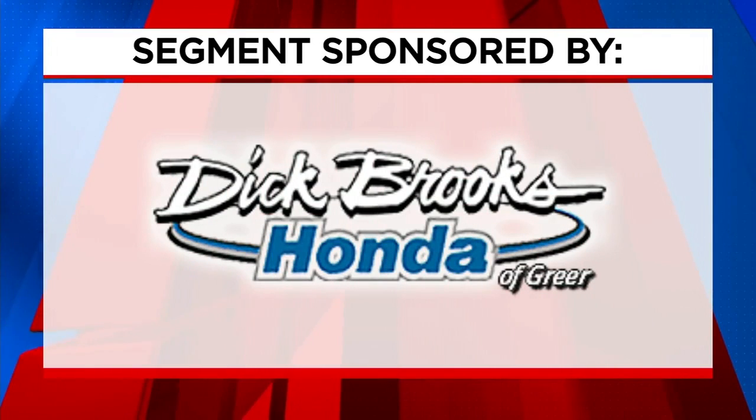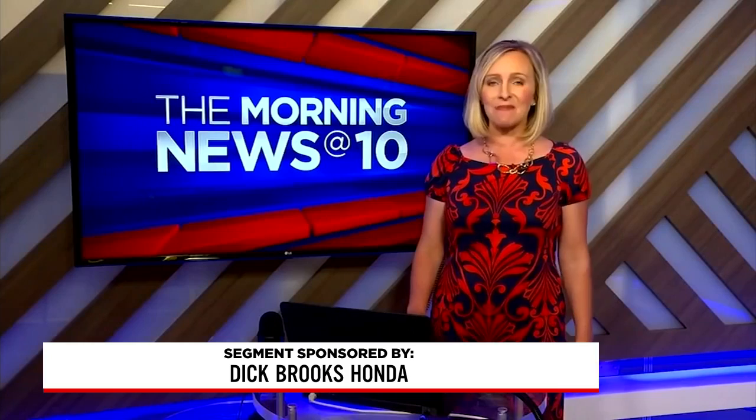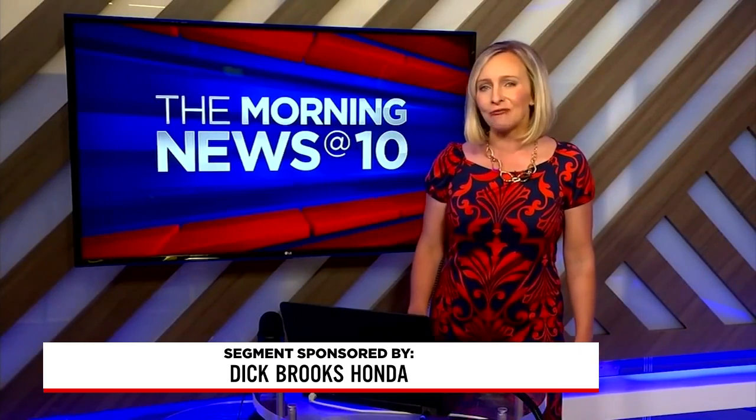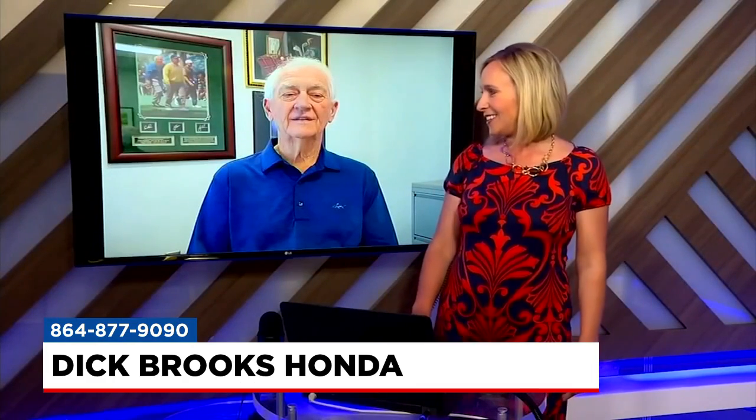The following segment is sponsored by Dick Brooks Honda. At one local dealership, buying a pre-owned car comes with the benefits of buying a brand new one. We're talking about certified cars at Dick Brooks Honda, and our friend Ed Rich is here with us this morning to talk about it.